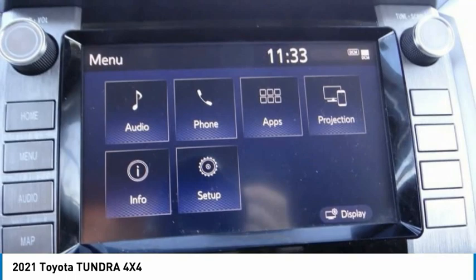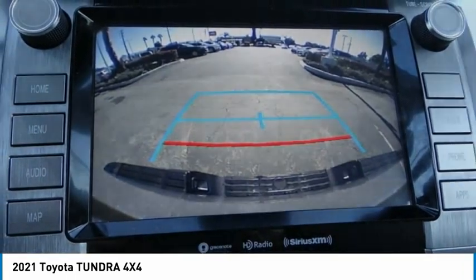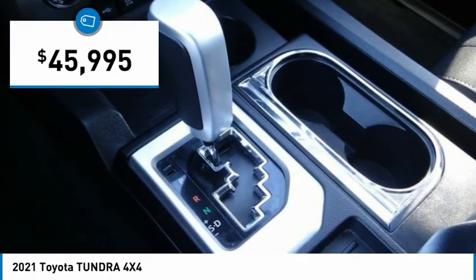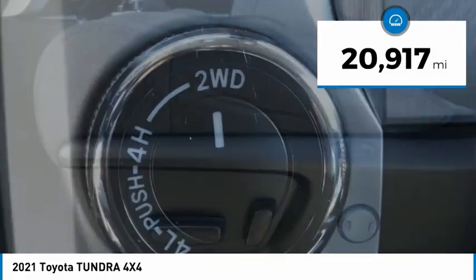With a towing capacity of up to 10,000 plus pounds and a payload capacity of over 2,000 pounds, the Tundra is the perfect mix of power and efficiency and is priced below $50,000. This vehicle has less than 25,000 miles.